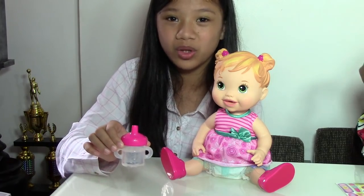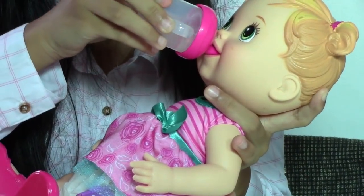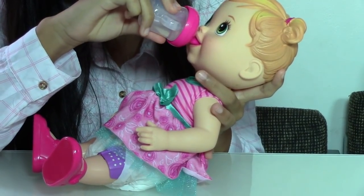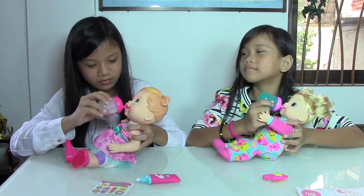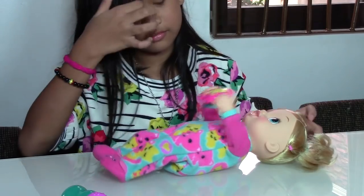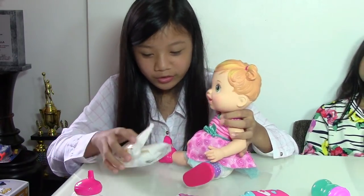I filled the feeding bottle with water up to the second line and now I'm going to feed her. I think her diaper is full and now I'm going to change it.